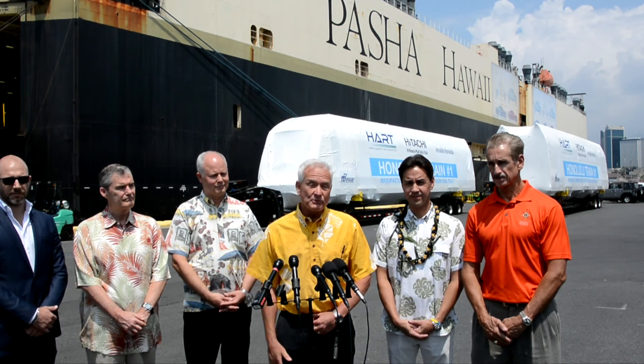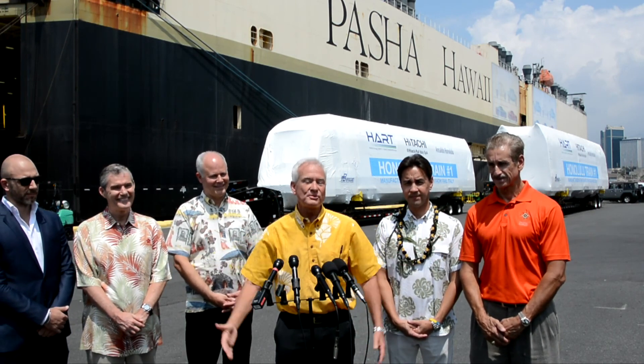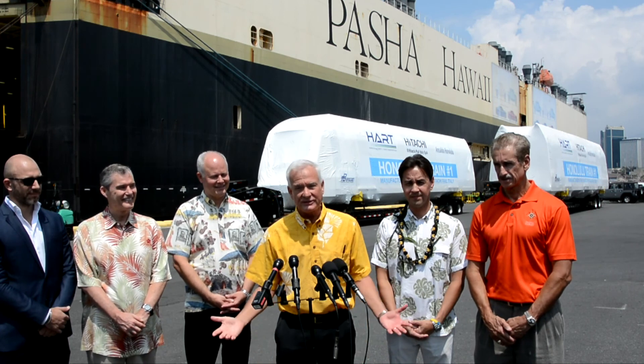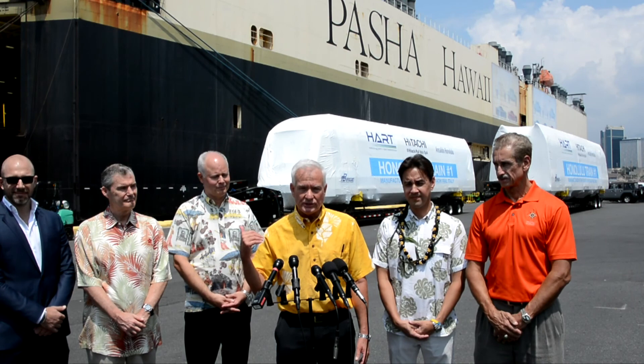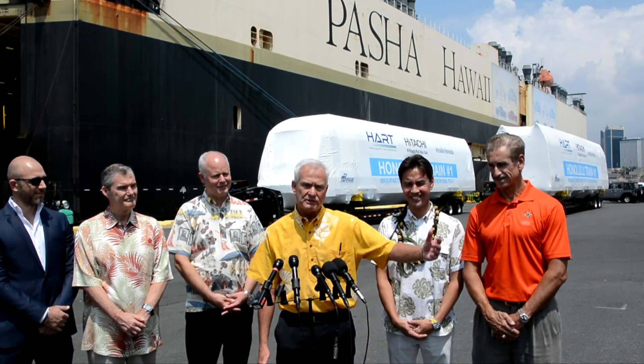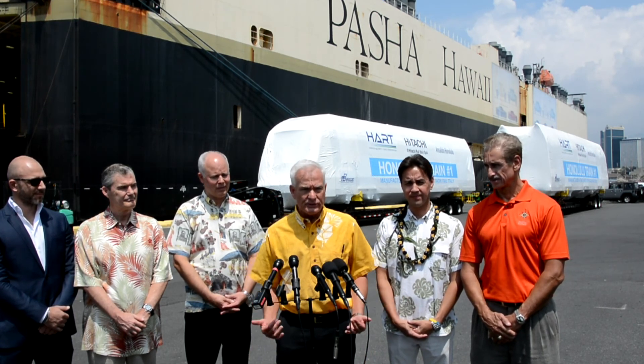One other thing I'm really excited about: when we open these cars, inside there is a surf rack — not for small surfboards, but even stand-up paddleboards. I don't think there's another system in our country that has surfboard racks. You're also going to be able to bring your bike on it. You can ride to the station, get on with your bike, get off with your bike and ride the rest of the way to work or home. If you have a wheelchair, you can come on with your wheelchair and lock yourself down so it's safe.